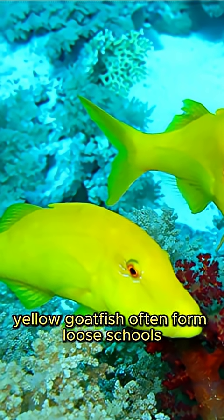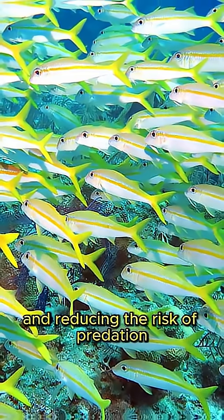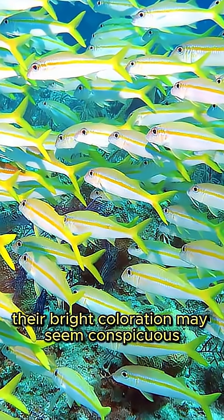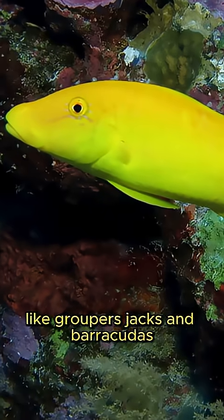Yellow goatfish often form loose schools, increasing their foraging efficiency and reducing the risk of predation. Their bright coloration may seem conspicuous, but their agility and social behavior help them evade predators like groupers, jacks, and barracudas.